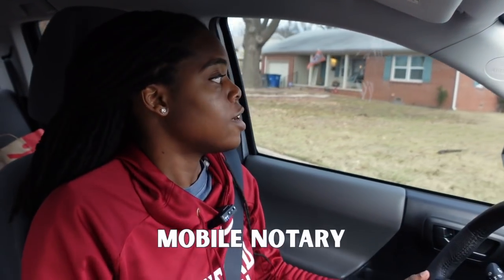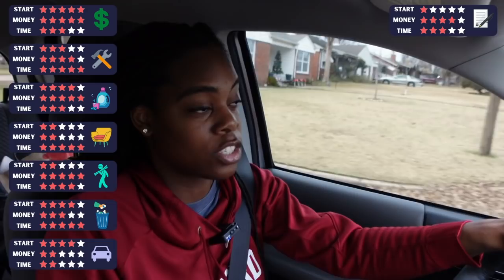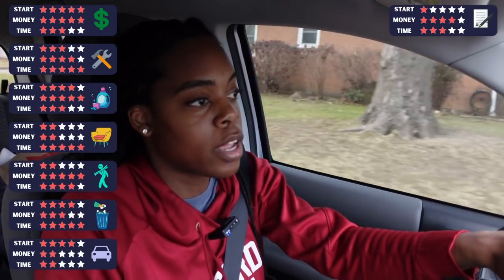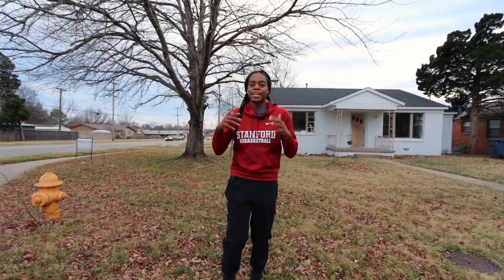Another side hustle option if you're driving around a lot is to become a mobile notary. Every state has a different requirement in terms of the amount of studying you have to do and the fees you have to pay in order to get licensed. So this one I'm going to give one and a half stars for ease of getting started, although that really depends on whatever state you're in. But in terms of the amount of money you can make, mobile notaries apparently charge about $150 per signing, which depending on how many signings you do per week can be pretty good money — so I'll give it four stars there, but three stars for time because you'll have to drive all around town and do a significant number of signings to make it worthwhile.